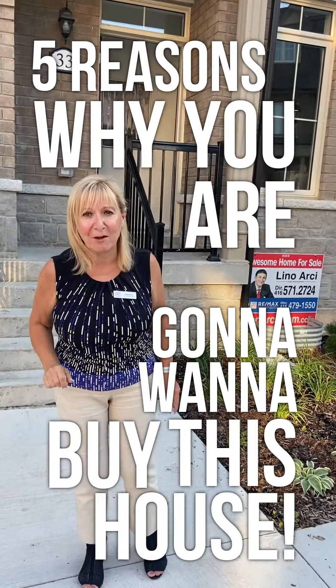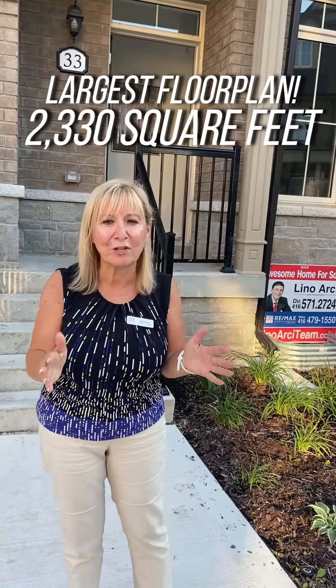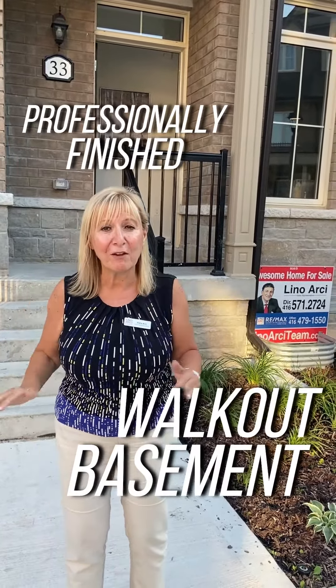First of all, number one: it's one of our largest floor plans — two thousand three hundred and thirty square feet. Number two: it has a walkout basement, totally finished.